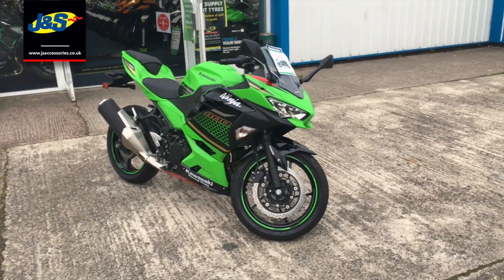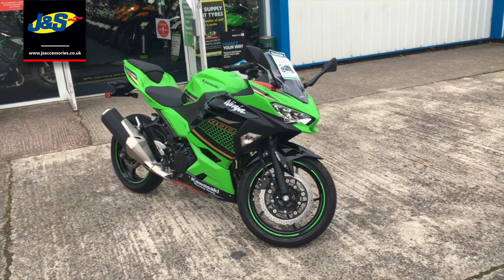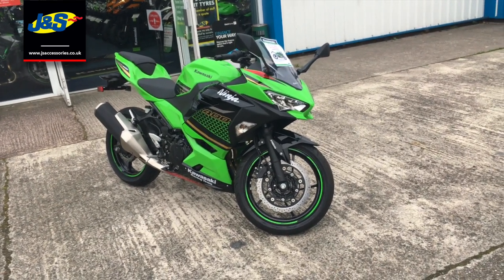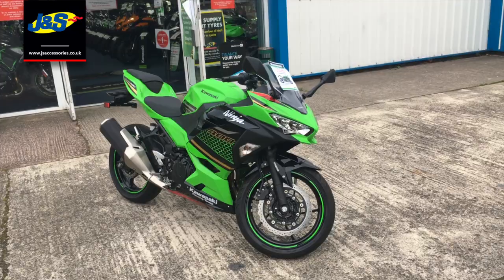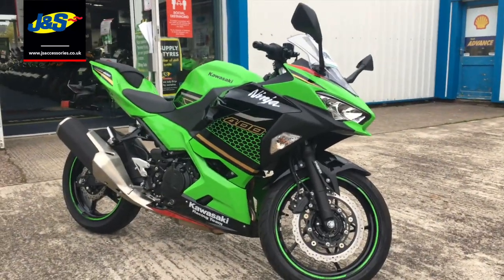If you're interested, don't hang about because we've got very limited numbers of these and once they're gone they're gone. Kawasaki UK — we can't get any bikes from them whatsoever. Once they're sold, they are sold. So don't miss out, come see us and we'll speak to you soon. Take care, bye bye.